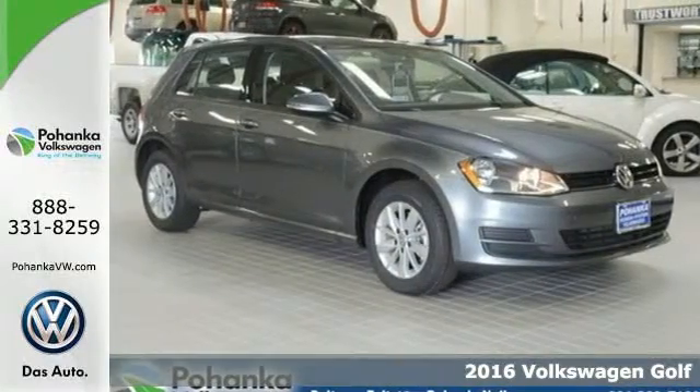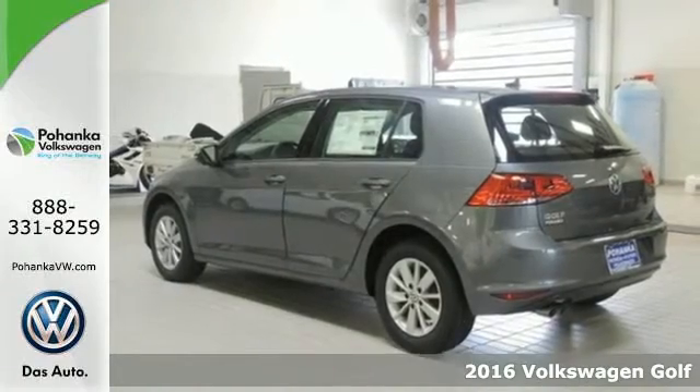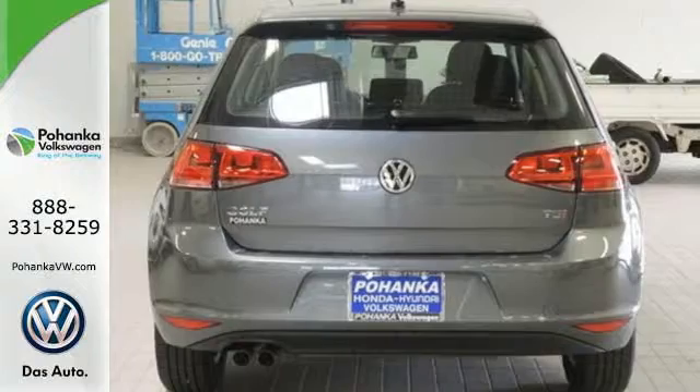Here's a 2016 Volkswagen Golf. Stamina for every adventure. The cargo floor can be lowered by adjusting the split folding rear seats to pack in everything you need for your next adventure.